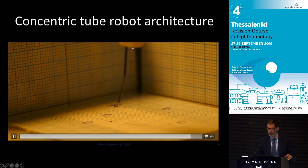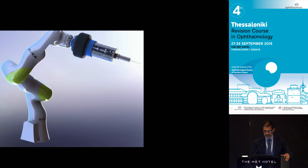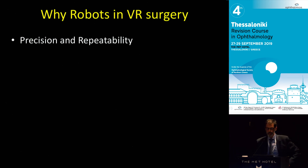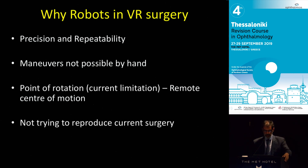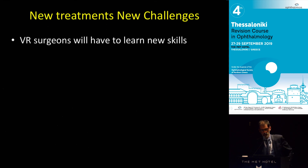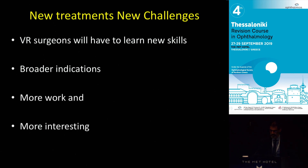We feel this concentric tube robot will be a useful tool for cannulating and injecting cells within the retina. This is what these devices will look like in the future. Why do we want them? Precision with repeatability for maneuvers not currently done easily by hand. We hope to remove the pivot point, which is a mechanical limitation. We're not trying to improve what surgeons can do now — we're trying to give surgeons a huge number of new things to do. New treatments, new challenges — VR surgeons will have to learn new skills, but the advantage is broader education, more work, and much more interesting surgery.